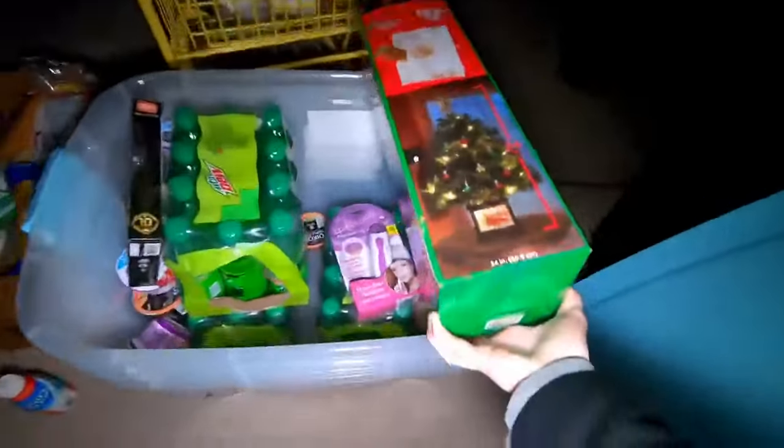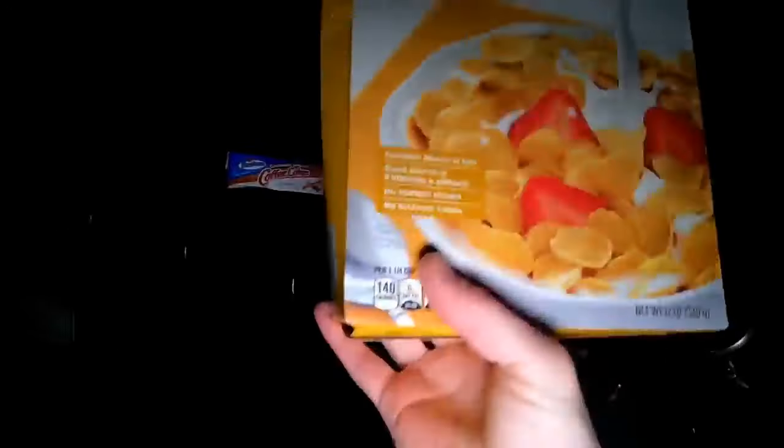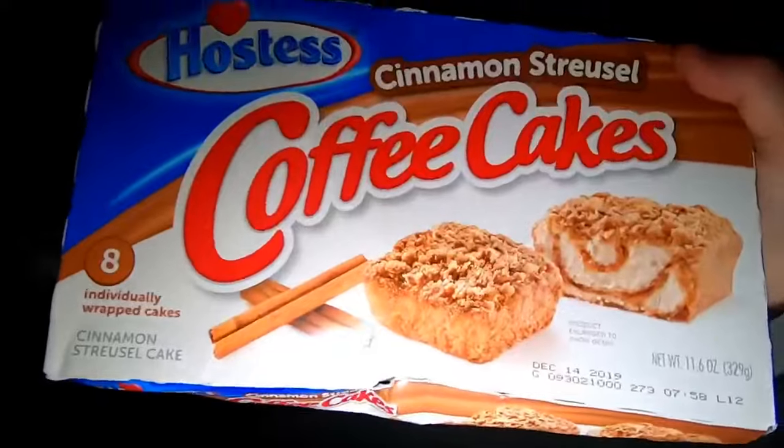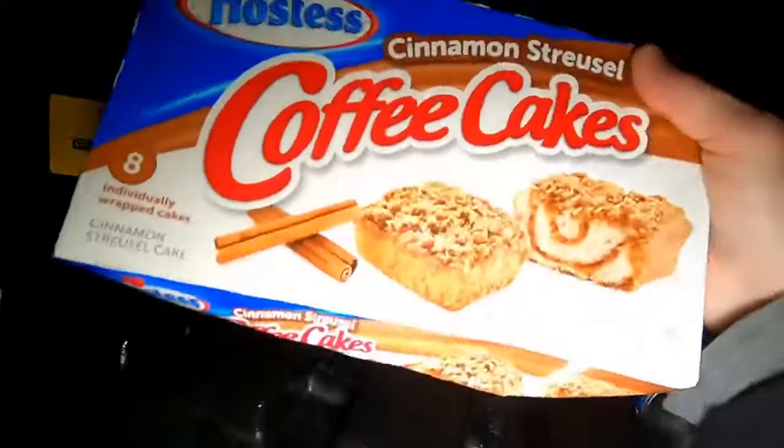Cinnamon coffee cake, cinnamon rolls - this is the best hit ever! Corn flakes - these are actually called corn flakes, I thought they couldn't do that if it wasn't the right brand. Coffee cakes! Man, I'm gonna weigh 500 pounds tomorrow. This is so cool.